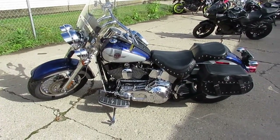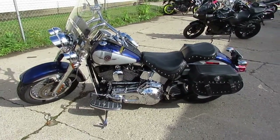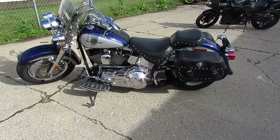2006 Fatboy, $6,499. This one won't be here long — it's riding season, guys. Beautiful sunny day, 80 degrees. Give us a shout, we can get you riding. It's approvalpowersports.com.